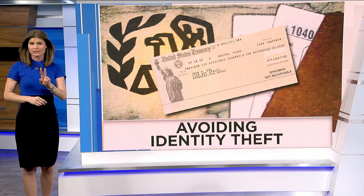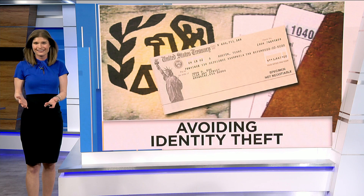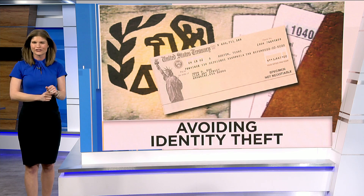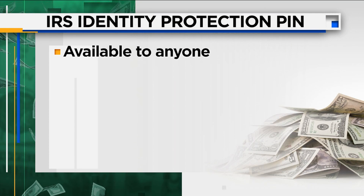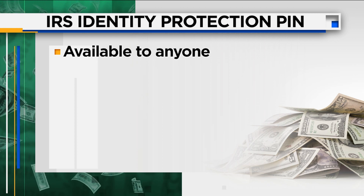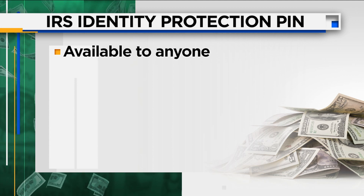So you really have two options. The first: file your taxes before any scammers can. Just because you have until April 15th to do it doesn't necessarily mean you should. The second is getting an identity protection PIN, or IP PIN. This is not a new tool for the IRS, but it's the first time anyone can use it — not just someone who's already been an identity theft victim.